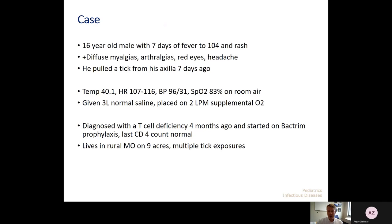We'll discuss the various diagnoses using cases. The first case will cover several specific pathogens and is one we see very commonly in our area this time of year. It was a teenager who presented with a week of fever to 104 as well as rash. He had other nonspecific symptoms including myalgias, arthralgias, headache, and a little bit of conjunctivitis. He had pulled a tick from his axilla about a week prior to presentation, and he was really sick when he presented — febrile, tachycardic, with diastolic hypotension, required fluid resuscitation, and was hypoxemic. He was on Bactrim prophylaxis for a diagnosis of T-cell immunodeficiency, and had tons of tick exposure living in a very rural area.